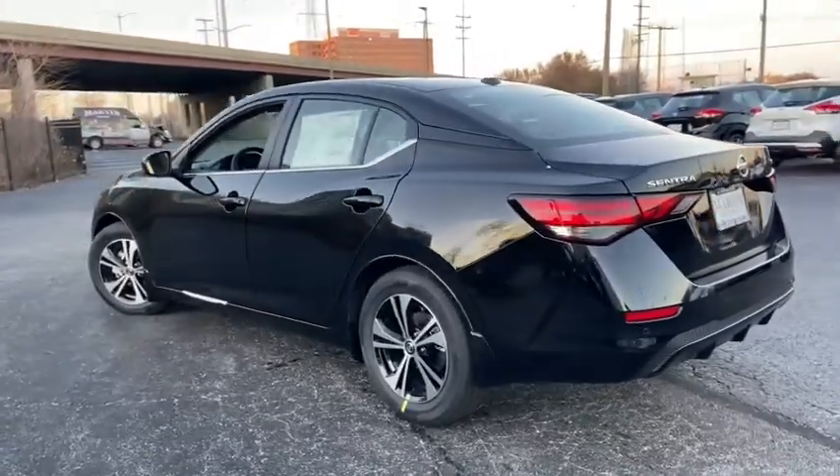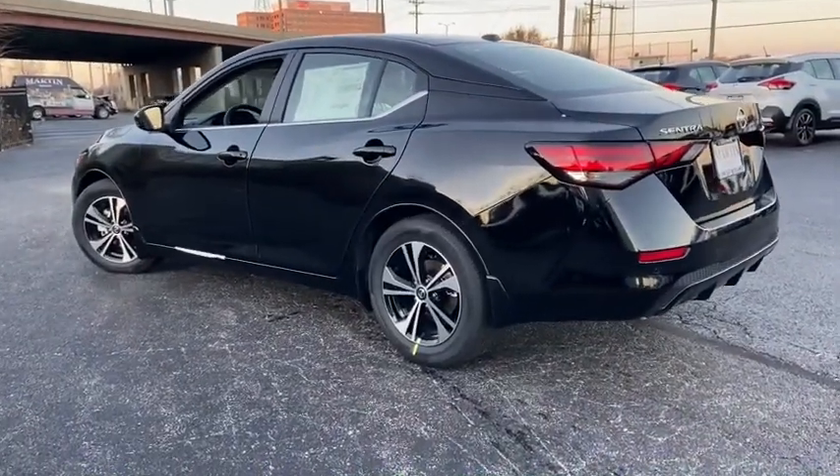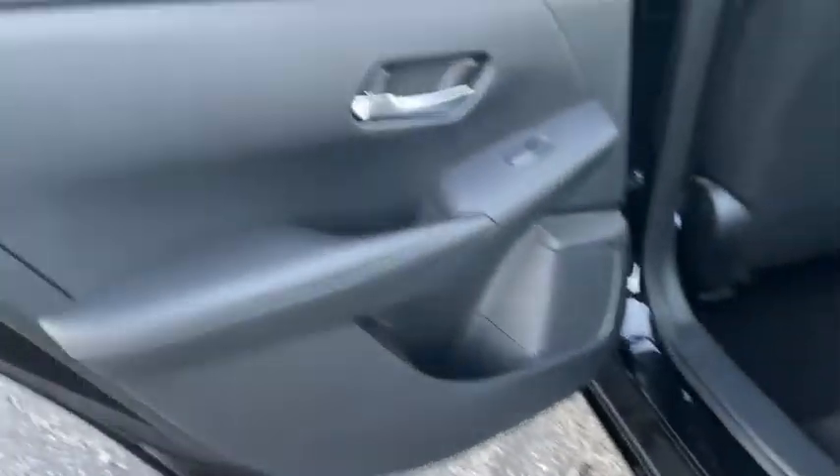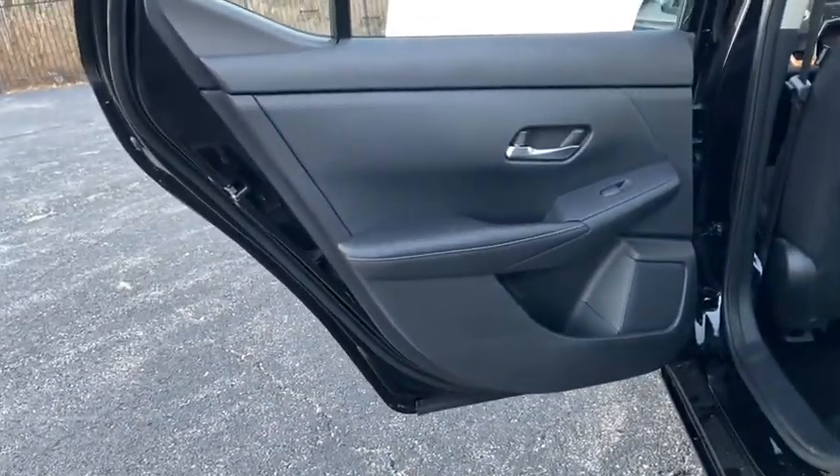Keyless entry, leather-wrapped steering wheel, front wheel drive, electronic stability control, trip computer, clock, tachometer, day and night rear view mirror.